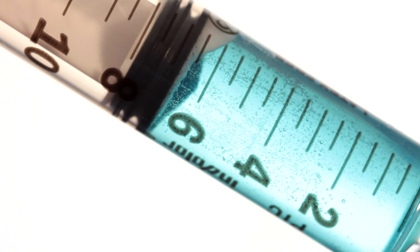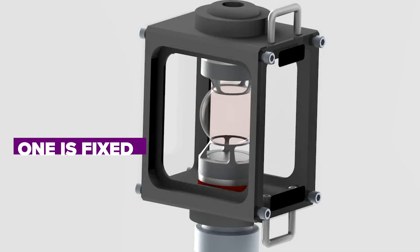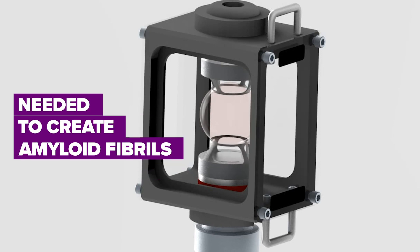During the experiment, 8 milliliters of protein solution, which is currently human insulin, will be injected between two contact rings. One is fixed, and the other will spin to create shear flow forces. Scientists believe that this will create the fibrils needed for their study.